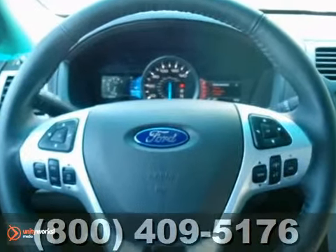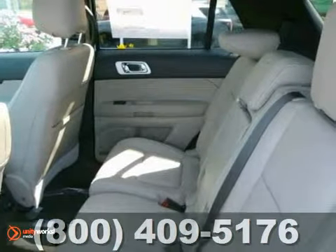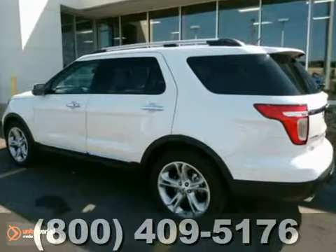It also has a CD player, built-in garage door opener, and privacy glass. The leather seats and moonroof only make it more appealing.